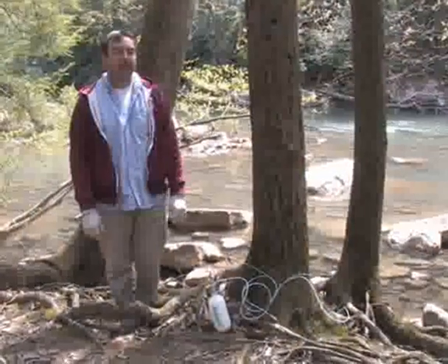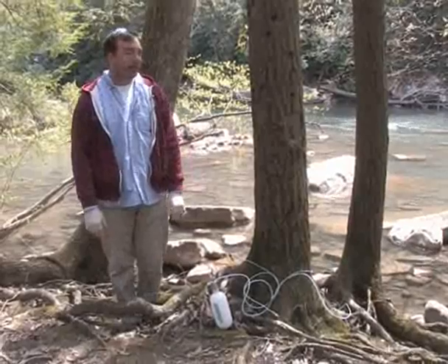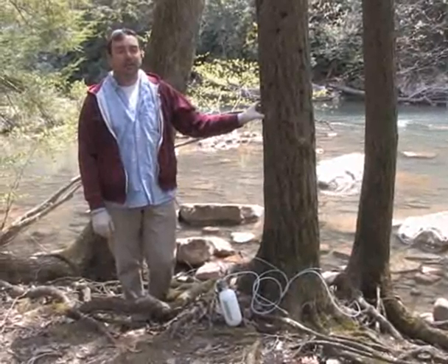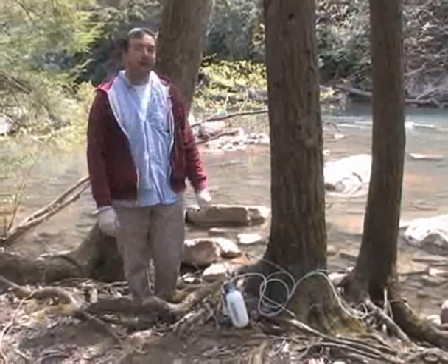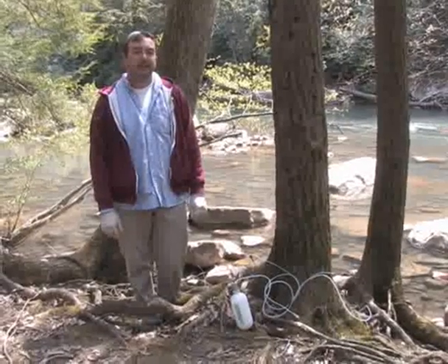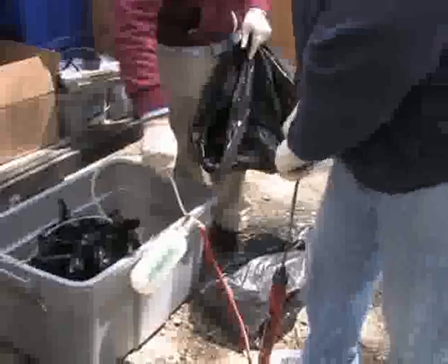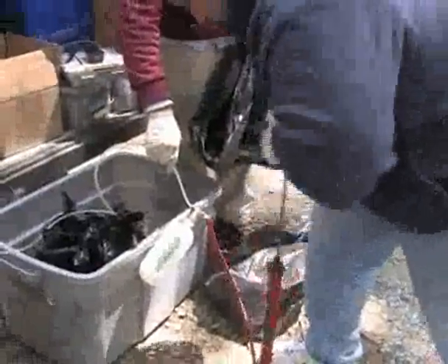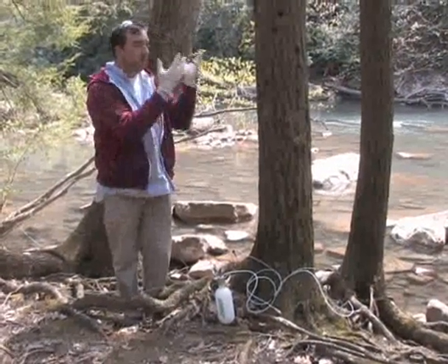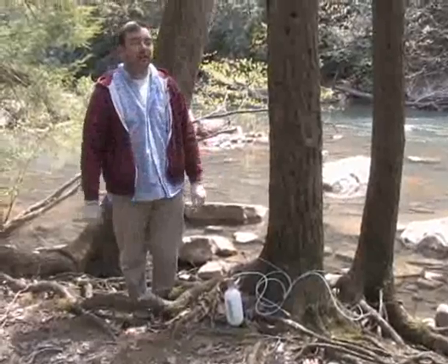This is part of the Hemlock Woolly Adelgid suppression program. Basically what we're doing is injecting this hemlock tree with a pesticide that kills the Hemlock Woolly Adelgid. We use this method because, as you can see, we're very close to water, so the chemical doesn't get into the water where it can be very toxic to aquatic insects. This little bottle contains the pesticide and we pump it up with a bike pump, which pushes it through all these tubes into holes we've drilled in the trees. It then goes up into the vascular system of the tree, and the adelgid insects feed on it out on the needles.